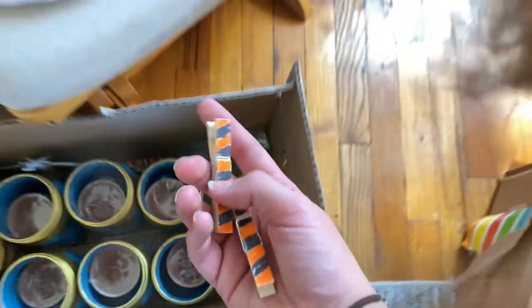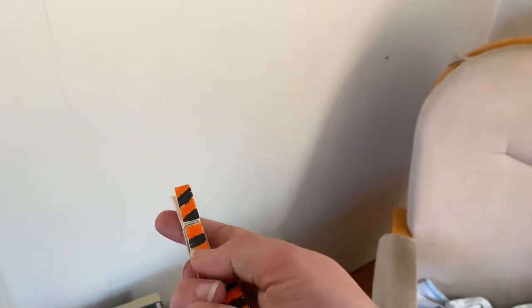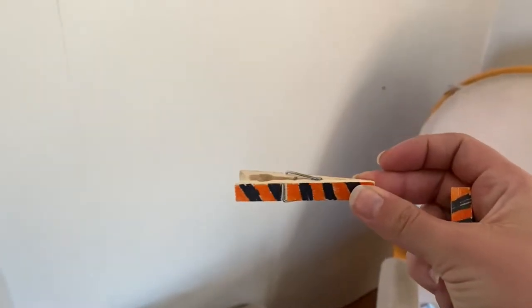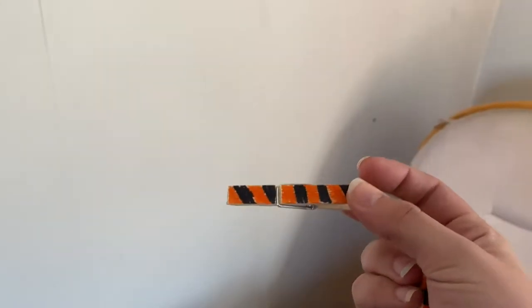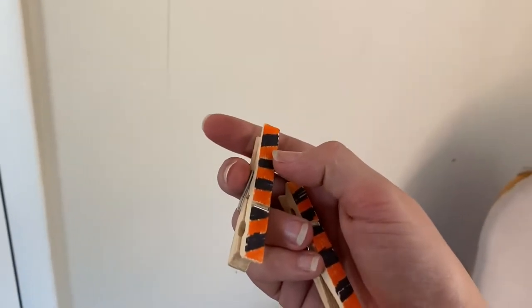These clothespins were also part of the baby shower — where you would wear them on your clothes and you couldn't say the word 'baby,' and if you did you had to give your pin to somebody else. Whoever had the most at the end won, which was me — mostly because as people were leaving, they were like 'Julie, baby, baby, here you go' and just gave me their clothespins. So otherwise Eric would have definitely won because he had way more than I did without people giving me theirs.